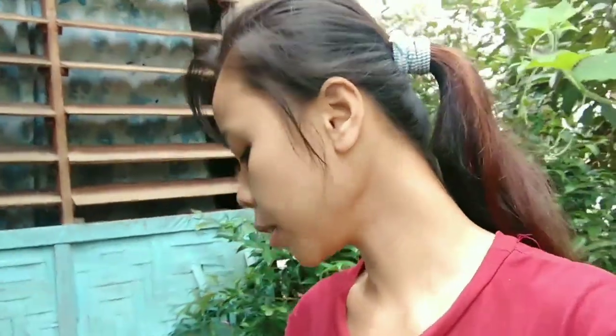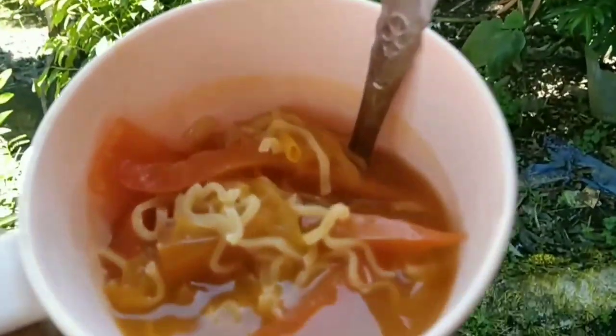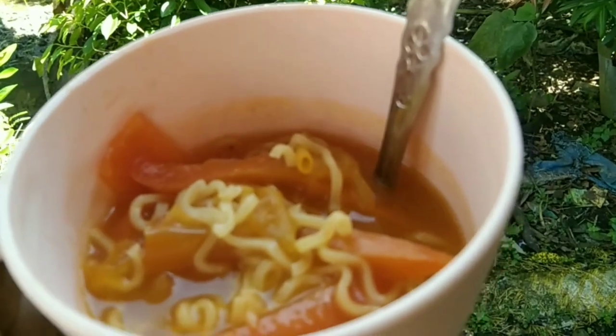I woke up very late and I just had my coffee right now. Before that, I went from the road and I brought my water container because I needed to buy some water for me. Let's go — today is a beautiful day. I had my lunch and breakfast: noodles with bell pepper and tomato.